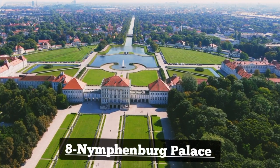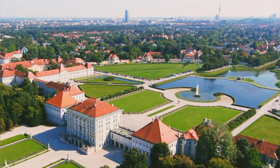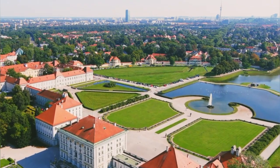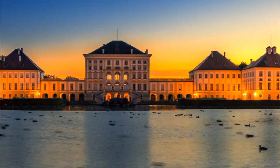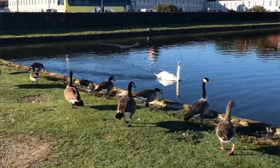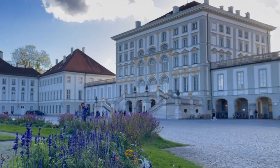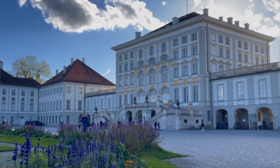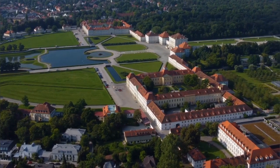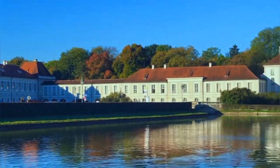Number 8: Nymphenburg Palace. Nymphenburg Palace is a magnificent Baroque palace located in Munich. Built in the 17th century as a summer residence for the Bavarian rulers, it boasts stunning architecture, sprawling gardens, and opulent interiors. Visitors can explore the palace's grand halls, marvel at its exquisite furnishings, and stroll through the picturesque grounds, making it a must-visit destination for history and architecture enthusiasts alike.